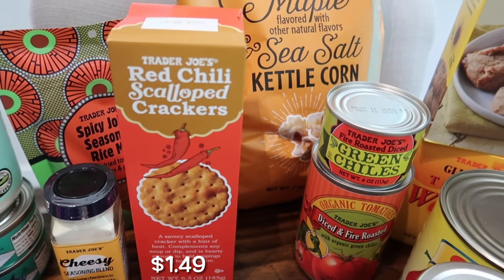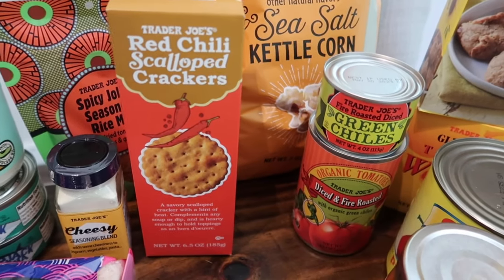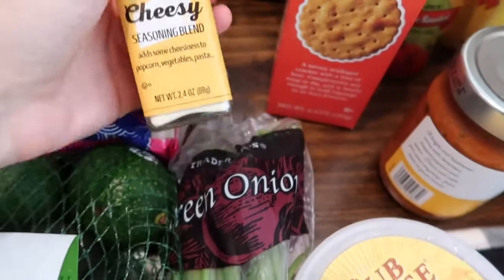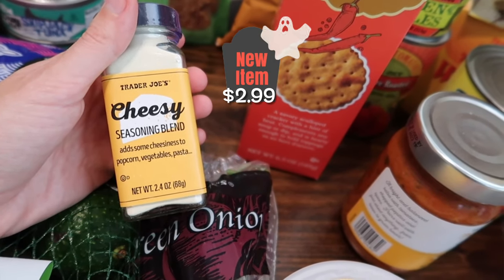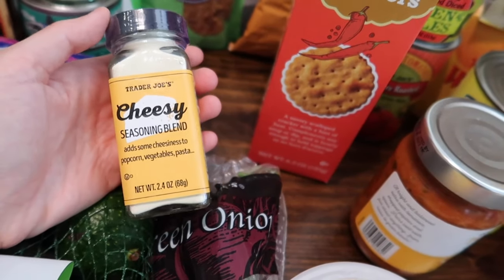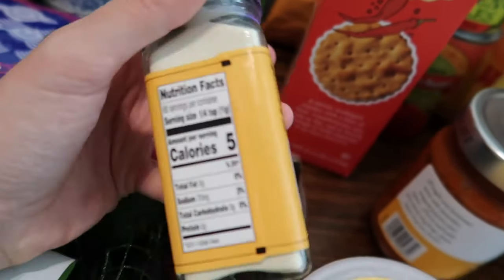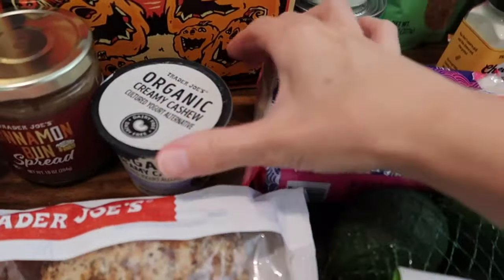I picked up the best crackers — the red chili scalloped crackers. I've been doing some charcuterie boards lately so I definitely needed those. I also got the organic jasmine rice, which has been my favorite recently. Over here is a new seasoning — the cheesy seasoning blend — which adds cheesiness to popcorn, vegetables, and pasta. I think the kids will really like it on popcorn. It does contain milk.